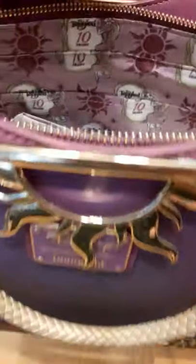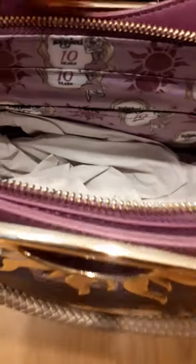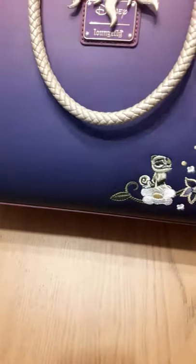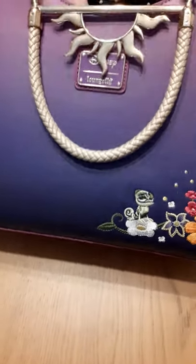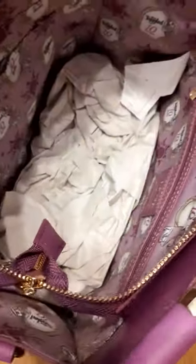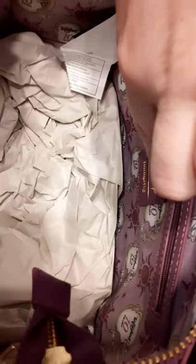If we open it up, we have a nice long purple strap, and then we have this lovely lining. It's got Rapunzel and ten years because this was the anniversary one, and the Sun. There's a little pocket at the back here, and on this side we've got a zip - it opens really wide, it's fabulous.